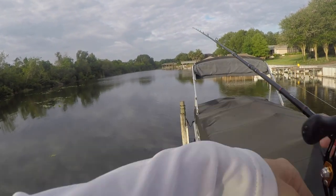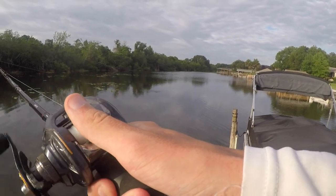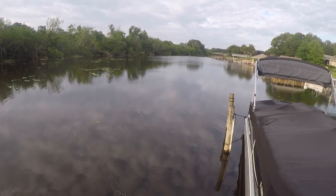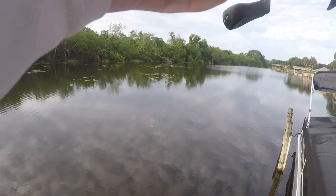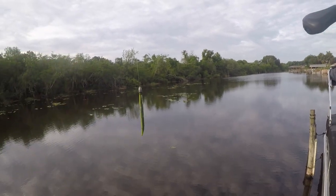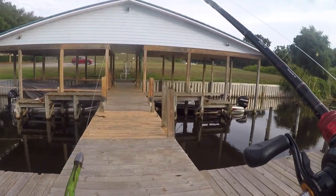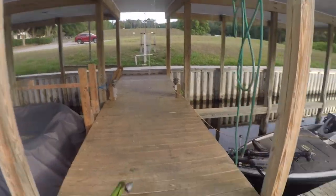Holy shit, that's a big gar! He's on it — the gar got my bait! The gar has my bait — big giant gar! A giant gar has my bait right now. I think he dropped it. Oh my gosh, giant gar just had my bait! I'm talking GIANT gar — one of the longest fish I've personally ever seen. He had my bait.